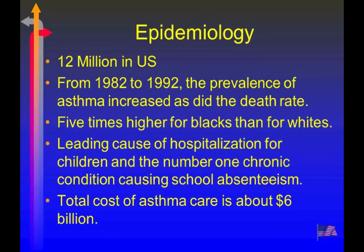We're seeing an actual increase in mortality from asthma. We have better drugs, so we really should be seeing less asthma deaths, but that's not quite the case — especially in the Black population and in those with less access to healthcare. Asthma is the number one cause of hospitalization in children and the number one chronic condition causing school absenteeism.